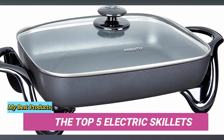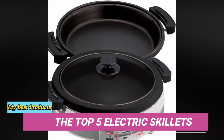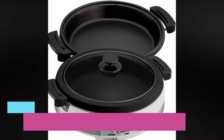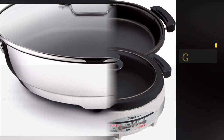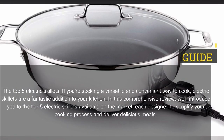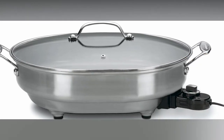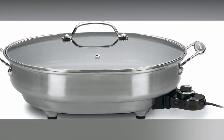The top 5 electric skillets. If you're seeking a versatile and convenient way to cook, electric skillets are a fantastic addition to your kitchen. In this comprehensive review, we'll introduce you to the top 5 electric skillets available on the market, each designed to simplify your cooking process and deliver delicious meals.